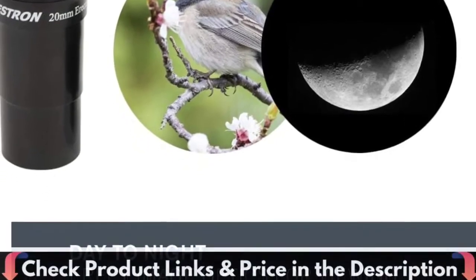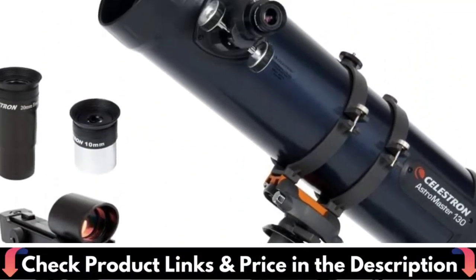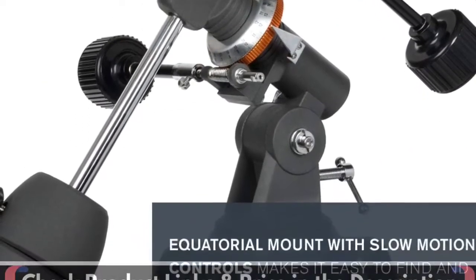As Earth rotates, celestial objects appear to drift across the night sky. Simply find the object you wish to view and turn on the motor drive. Your telescope will track objects for you as they move.